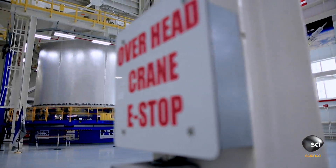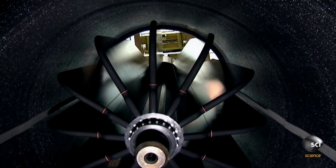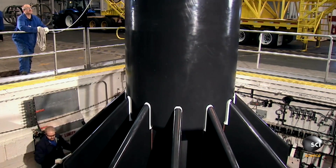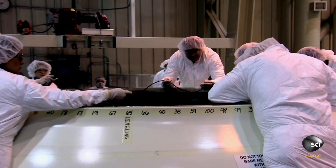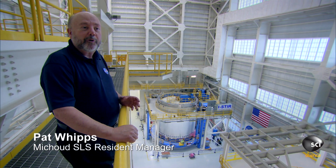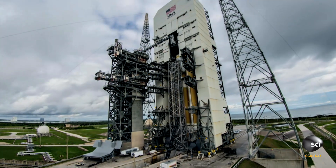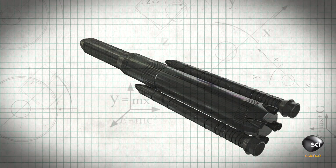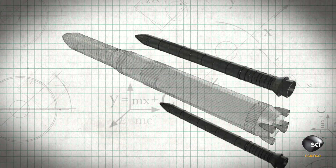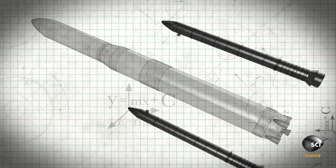At NASA's Michoud Assembly Facility, work is underway on the Orion spacecraft's monstrous rocket booster system. Pat Whips is tasked with building the propulsion system that will send Orion on two test missions beyond low-Earth orbit. The Space Launch System rocket will be the most powerful rocket that's ever left the face of the Earth. Orion's solid rocket boosters will generate over 75 percent of its thrust, enabling the spacecraft to carry a payload of almost 80 tons.